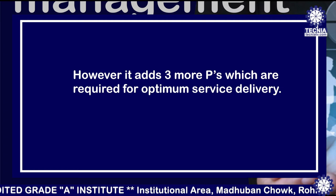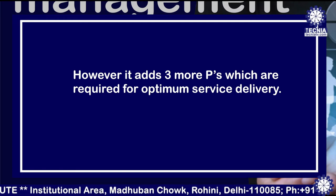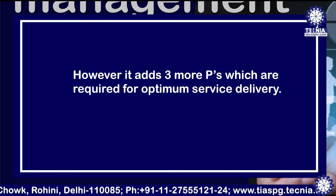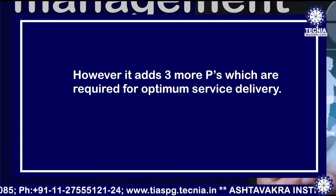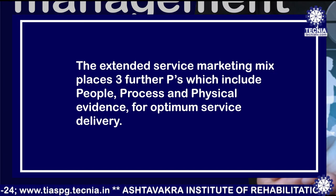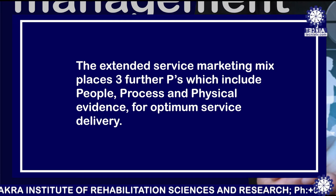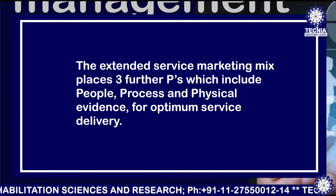As far as service marketing is concerned, all services are tied up to a particular product — you really can't separate a service from a product. A few services exist where there are no products attached, like consultancy or agency work, where we are not dealing with any product but offering services. The extended service marketing mix places three further P's: people, process, and physical evidence, for optimum service delivery, because without the help of people, services cannot be provided.